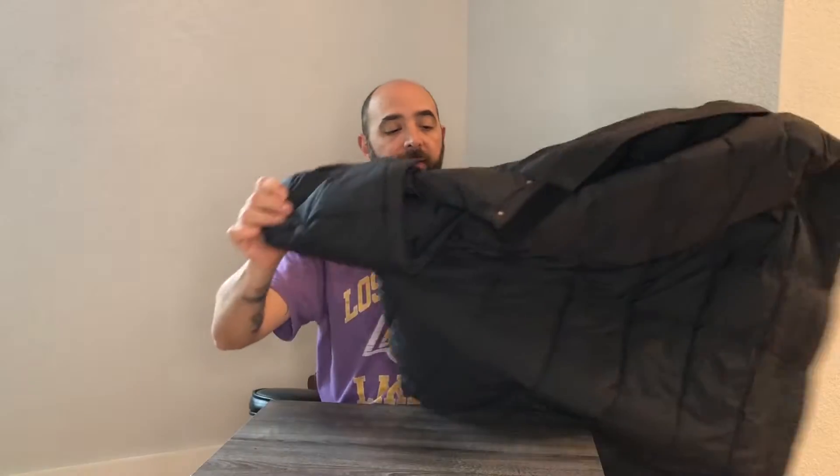Some of the really great features on this thing — other than the fact that the shell is completely waterproof — it's been super warm. The pockets are really deep and they're lined. These front pockets are fleece-lined so it keeps your hands nice and cozy warm. The zippers are super heavy-duty.